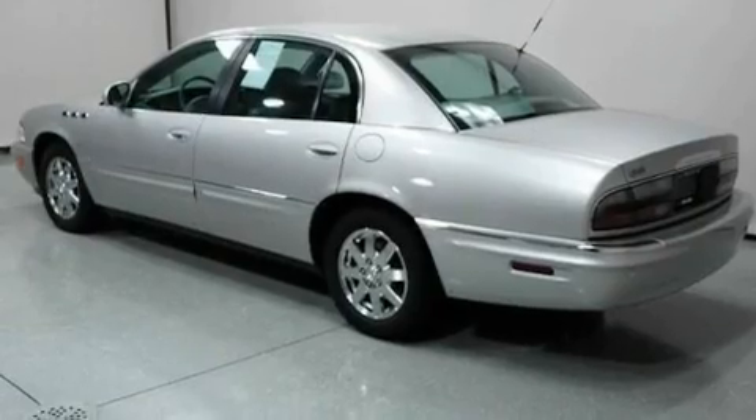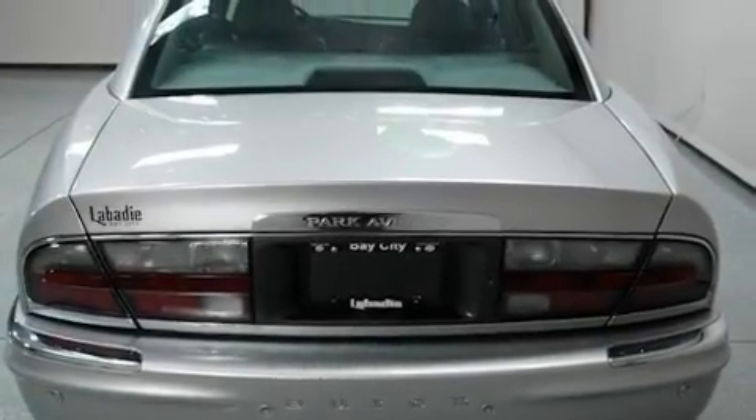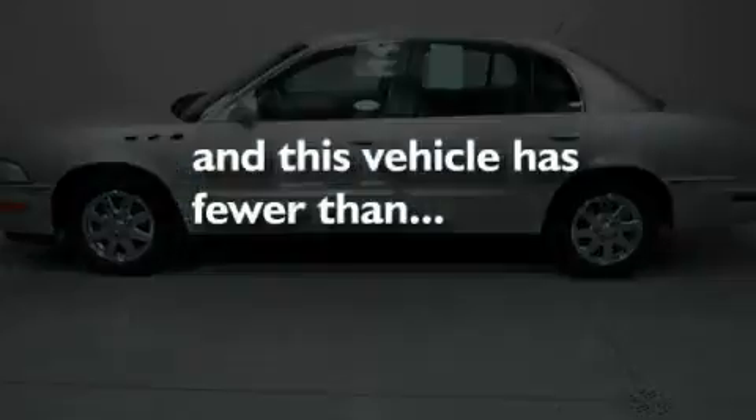Its top features include dual-power seats, air conditioning with automatic climate control, cruise control, leather seats, aluminum wheels, an illuminated driver's side vanity mirror, a security system, an anti-lock braking system, keyless entry, and this vehicle has fewer than 45,000 miles on the odometer.